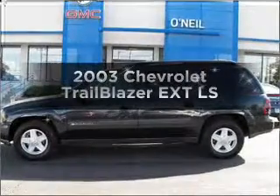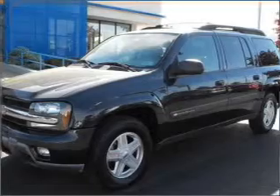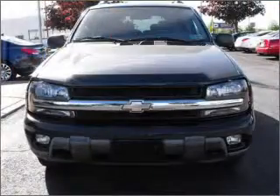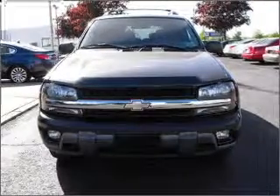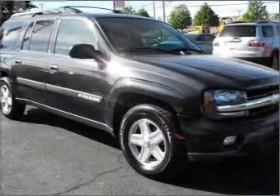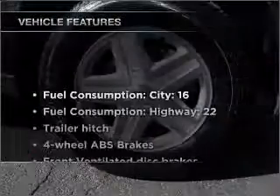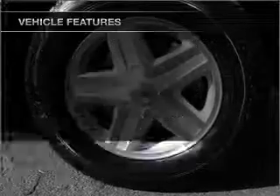Check out this 2003 Chevrolet Trailblazer EXT. If you're looking for an automobile with great attributes, look no further. With a solid six-cylinder engine connected to a smooth-shifting automatic transmission, premium wheels lend a distinctive appearance. You will appreciate the safety feature of anti-lock brakes. And with these notable features, you won't want to miss out on the opportunity to own this amazing ride.